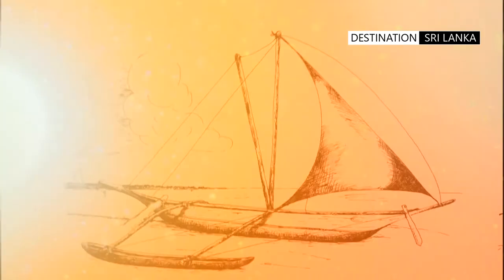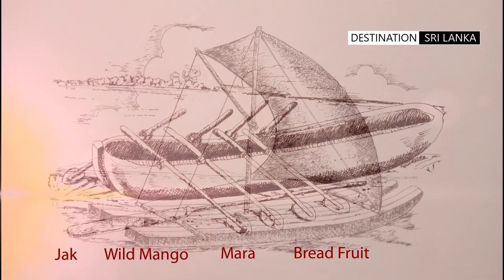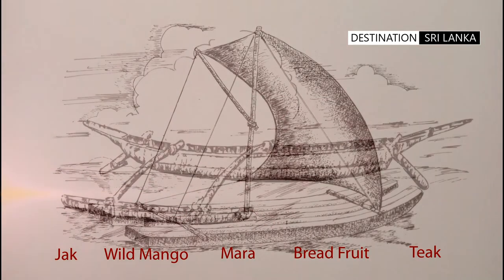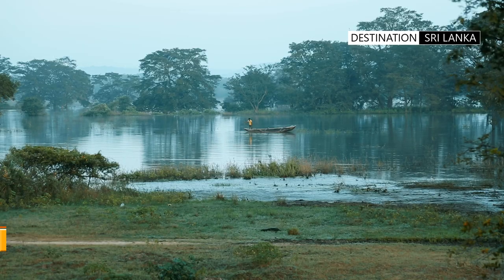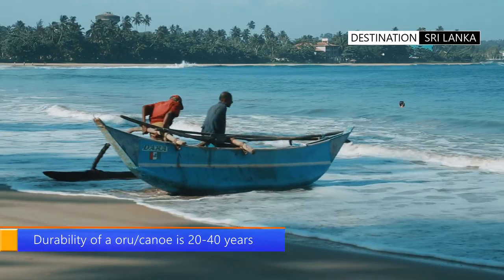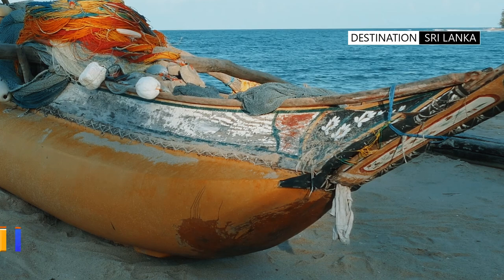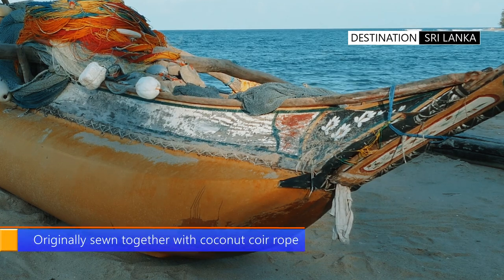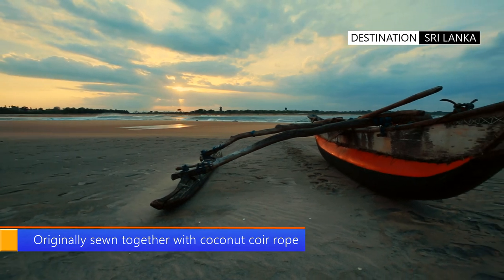A variety of wood including jack, wild mango, mara, breadfruit or teak trees are used to create the fishing craft. One significant detail about traditionally made boats, or oru, is that the wood was joined together with a technique of stitching or sewing. No nails or screws were used to hold the sections of wood together.